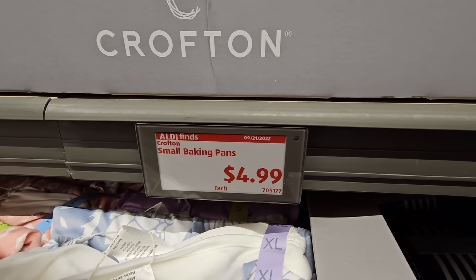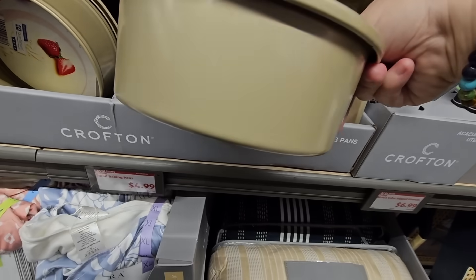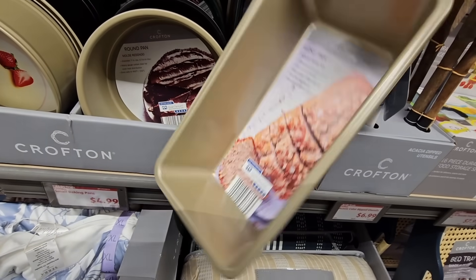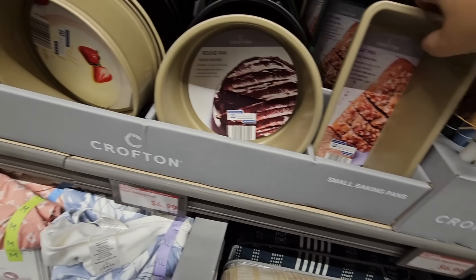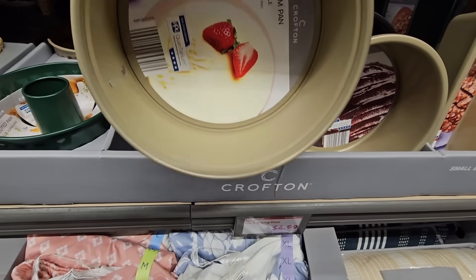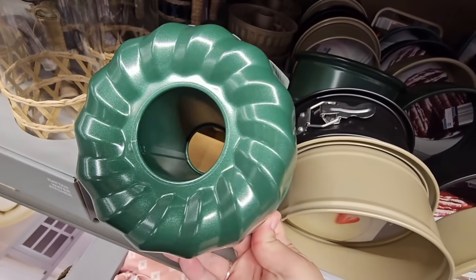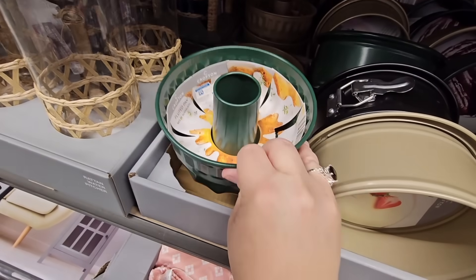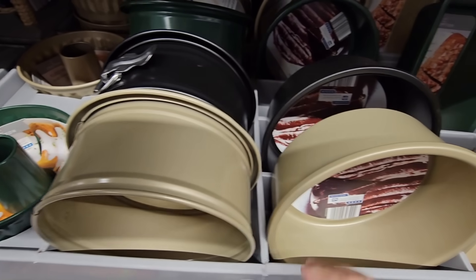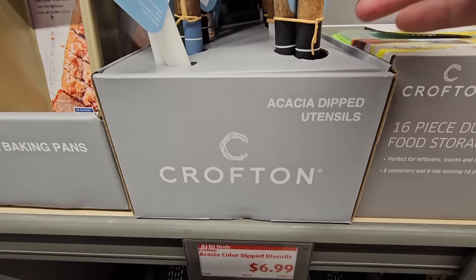$4.99 for the small baking pans. I like these, especially if you want to make a small cake — maybe for one or two people. And then you have the small little baking bread pan. I have the one in the middle — this is a springform pan, these are always good to have on hand. I have the standard size. And look how cute this little bundt cake pan is. Not a bad price at all. With each set, you have three different colors to choose from. These are nice, especially if you want to make just a little cake, a little bundt cake, or a little loaf of bread.